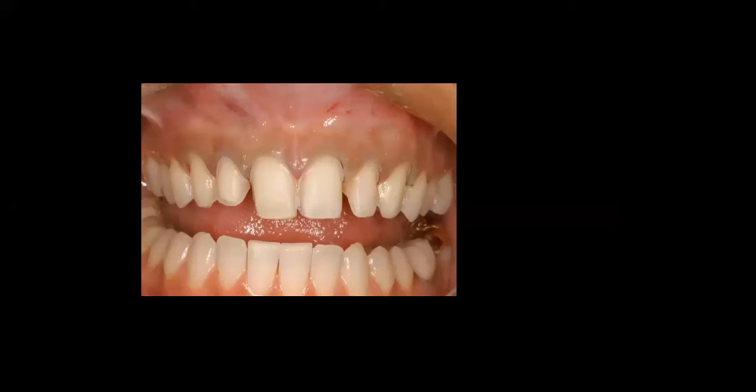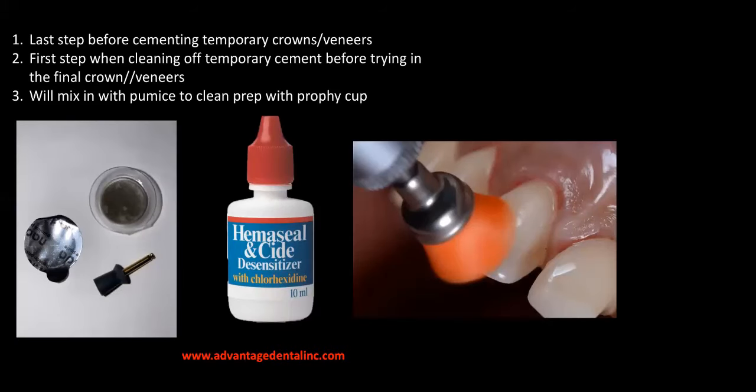Now we've got all the temporaries removed and we've exposed the preps. The first thing we need to do is clean the prepared tooth surface. As we're cleaning it, we're looking for any excess temporary material that would interfere with the seating of the permanent veneers. We're going to be meticulous in cleaning the preps, while also looking for small pieces of temporary material still holding on to the tooth structure. Once all temporary material is removed, we need to clean the tooth before we try in the veneers.